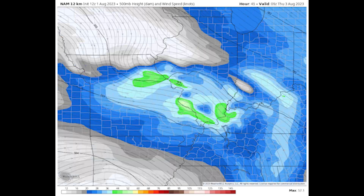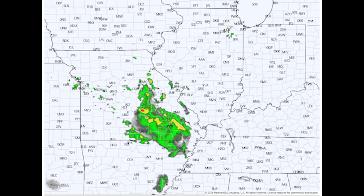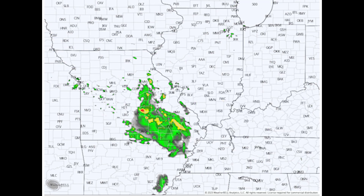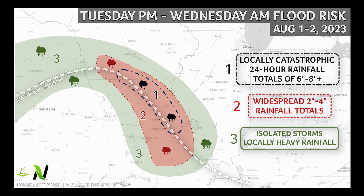The frontal boundary serves as a focal point for thunderstorm development. Very deep moisture ensures that these storms produce very heavy rainfall. Jet stream flow parallel to the front makes the storms track along the front, one after another, like cars of a long freight train. Not surprisingly, we call this training thunderstorms.